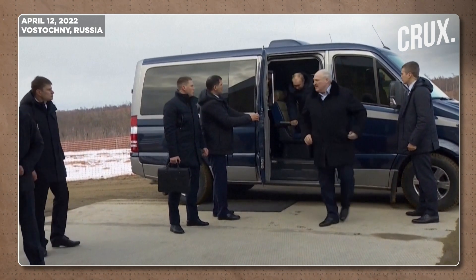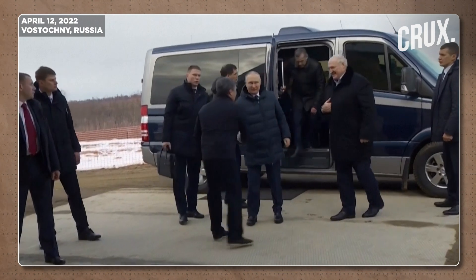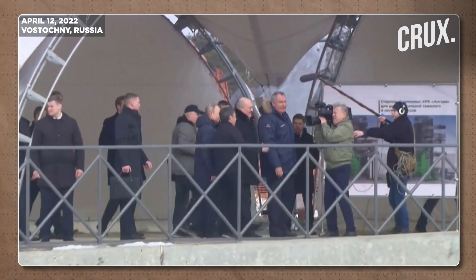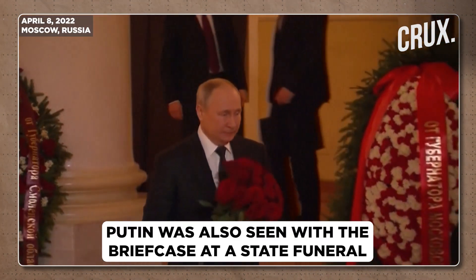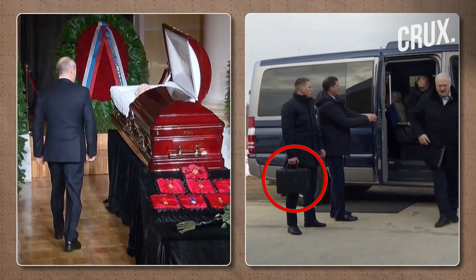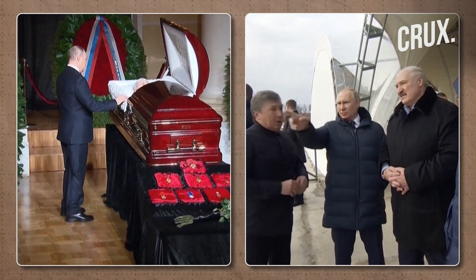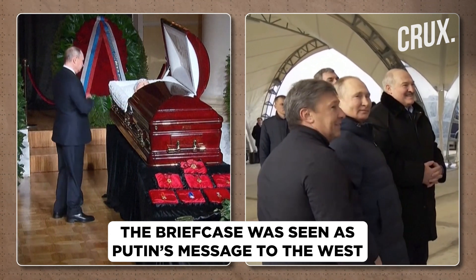Last month, Vladimir Putin arrived in Belarus for a spaceport visit along with Belarusian leader Alexander Lukashenko. Putin arrived accompanied by his top military officers who were seen carrying a black briefcase. This was just days after it was photographed at a state funeral. The secret case is thought to contain the launch codes for the Kremlin's strategic missiles, and its appearance at a funeral and then in a meeting with the Belarusian president was seen by many as a chilling threat and message to the rest of the world.